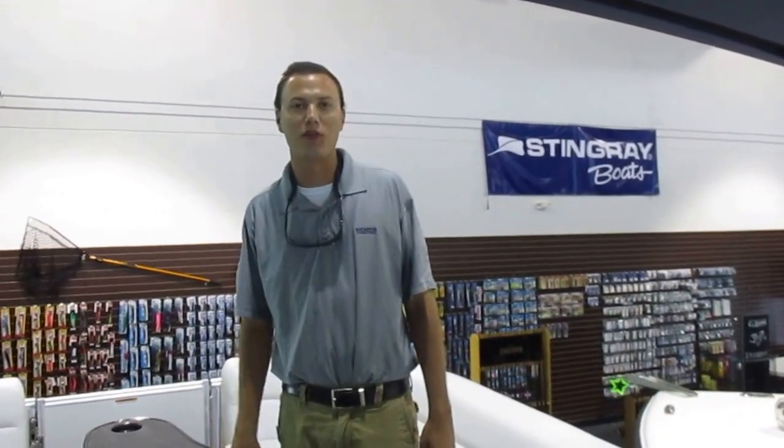How's it going? I'm Jared from Boat & Motor Superstores here at Walmart, Florida. Today I'm going to be showing you a brand new 2016 Tahoe Cascade 25 Entertainer model.